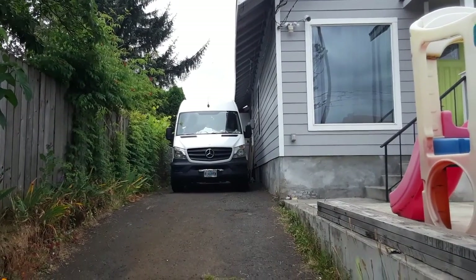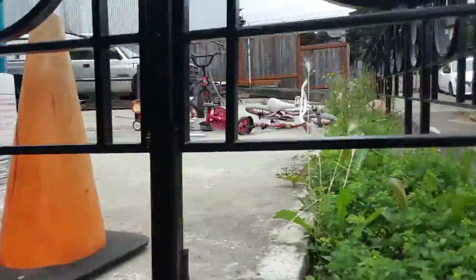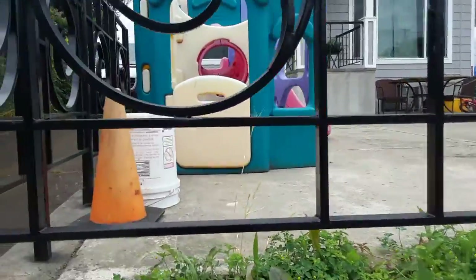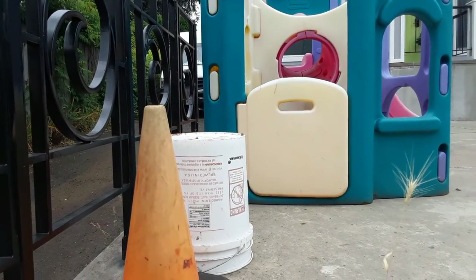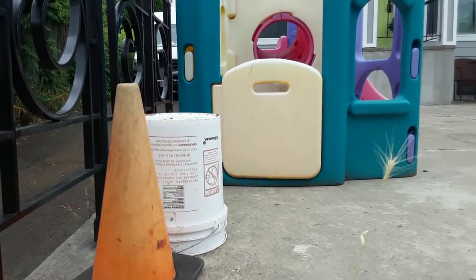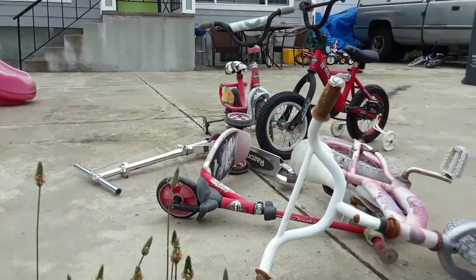This house has a big old Mercedes van in the driveway and a concrete front yard. Next to a weathered play structure, there's a cone and a soy sauce container. There are collections of bikes around the property.